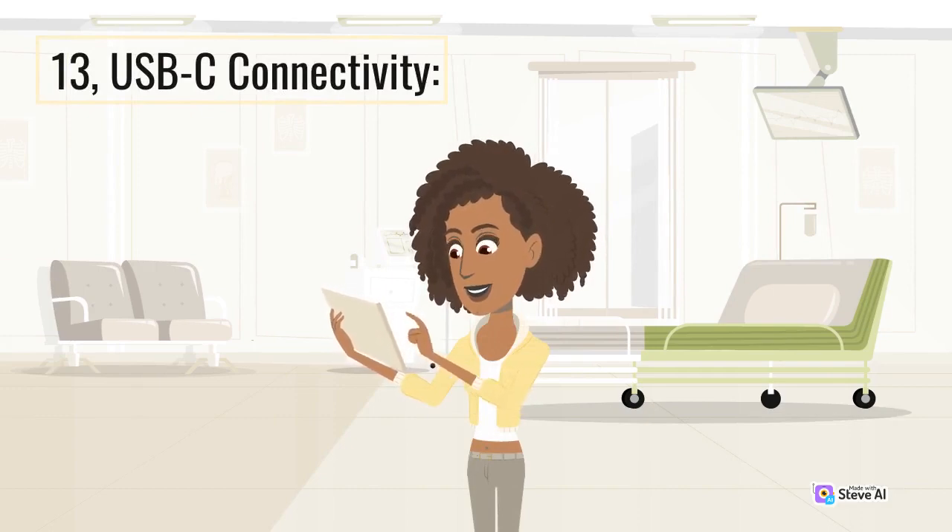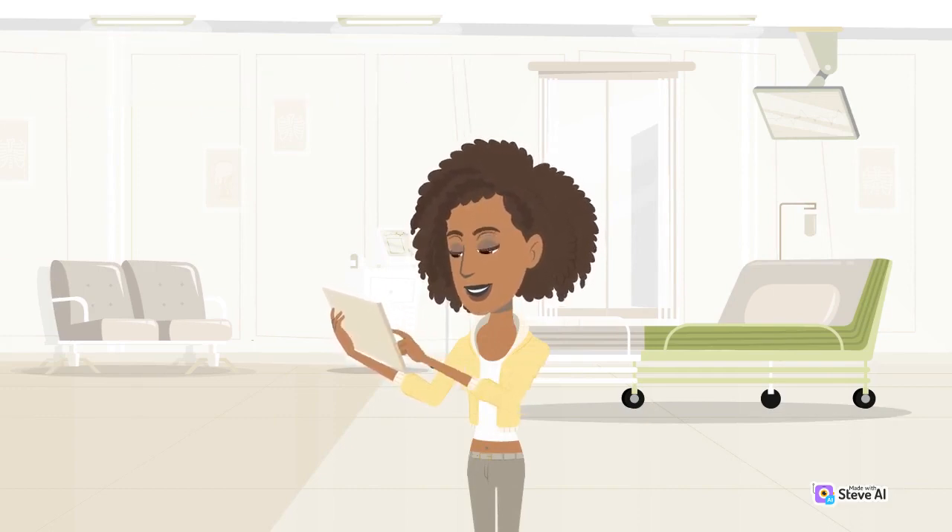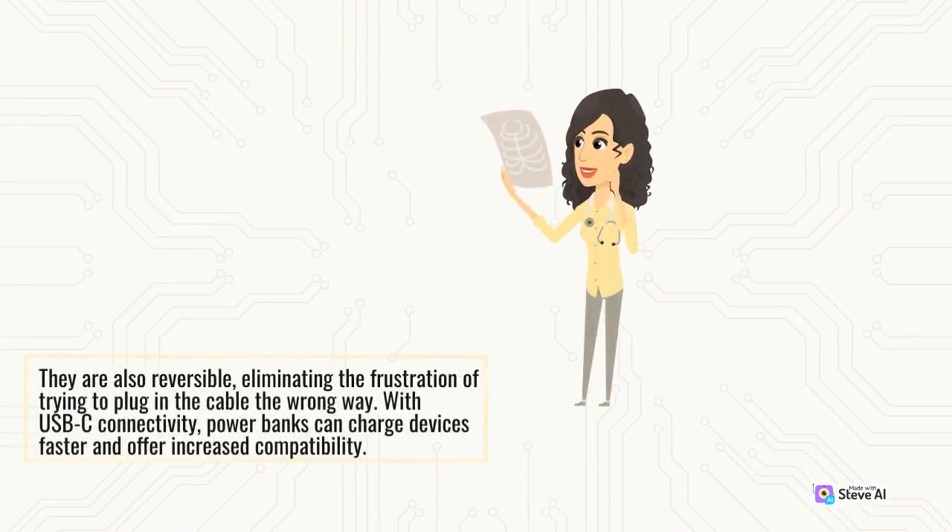USB-C Connectivity: USB-C connectors are also reversible, eliminating the frustration of trying to plug in the cable the wrong way. With USB-C connectivity, power banks can charge devices faster and offer increased compatibility.